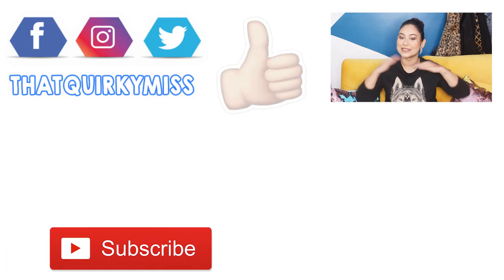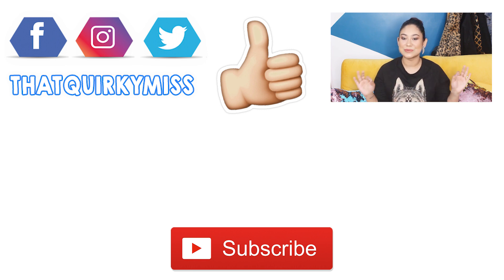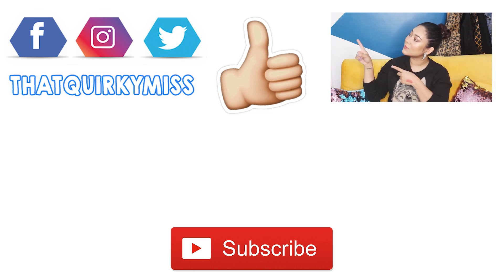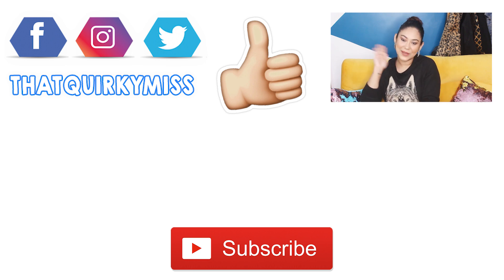Do check out the description box below for all the links. And if you're seeing this face for the very first time, check out all the videos linked below — I know you're gonna love them. If you do, subscribe to my channel and hit that bell notification to get updates every time I upload a new video — every Tuesday and every Friday at 11am. Follow me on all my socials, especially on Instagram because I'm super active there. I'll see you next time. Bye!